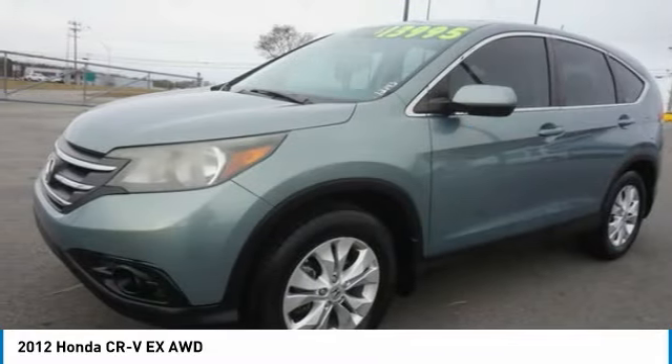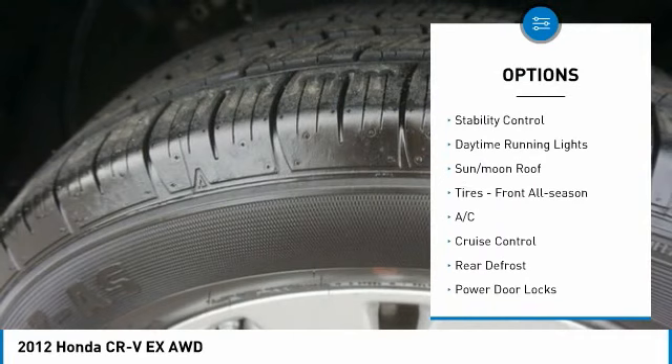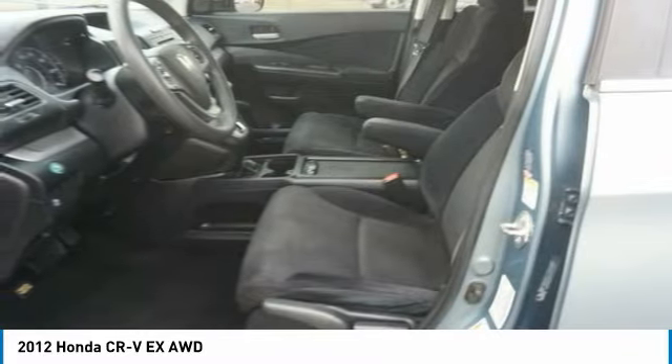Here are some of this vehicle's great options: tire pressure monitor, four-wheel drive, aluminum wheels, alarm, brake assist, traction control, stability control, daytime running lights, sun/moonroof, and front all-season tires.